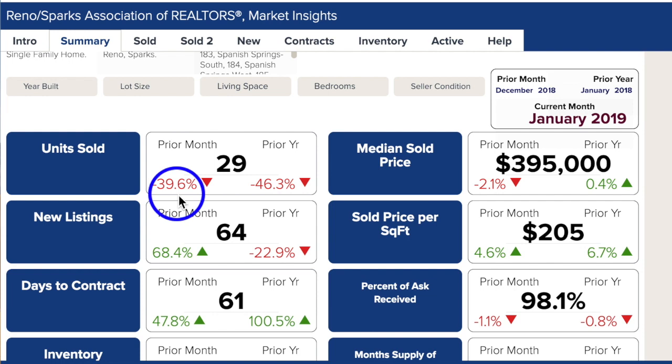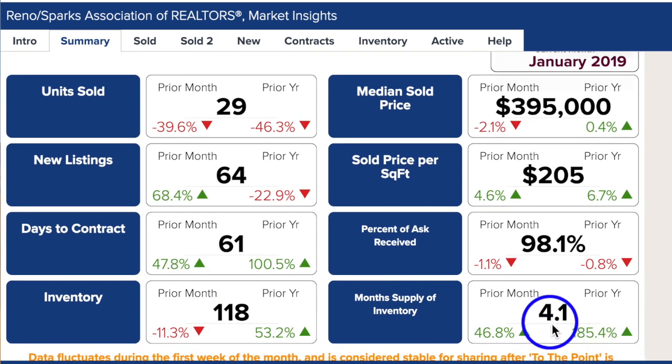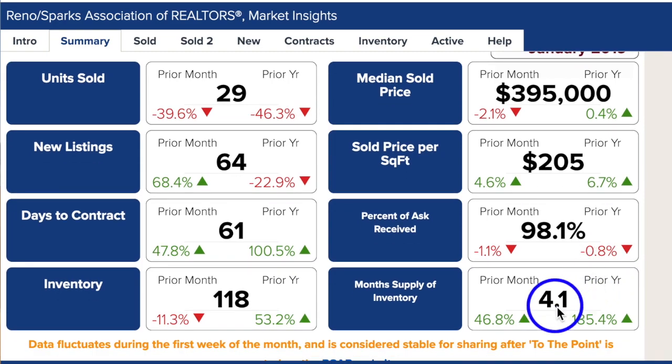Units sold are down 40% from December and down 46% from January 2018. However, new listings are up 68% over December 2018, pushing the month's supply of inventory up to 4.1. We looked deeper into this and found that many of these are new builds that are already under contract. Even though inventory is high, the median price is still steady from last year and only down a couple of points from December. Sellers are getting 98% of their asking price, which has also been holding steady from the previous month and year.